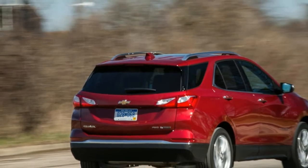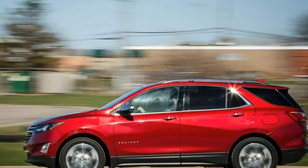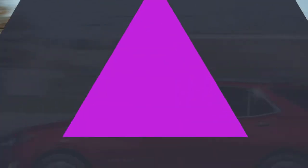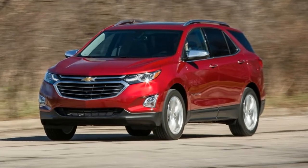We'd choose the mid-range LT trim with front-wheel drive. All-wheel-drive costs $1,750 extra. At a base price of $27,645, the LT adds a number of features that many will appreciate, such as a power driver's seat with lumbar and heated mirrors.